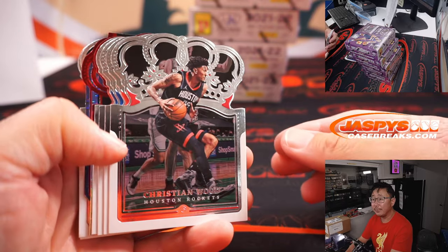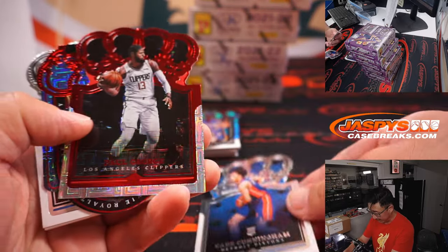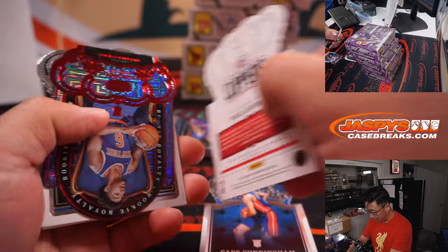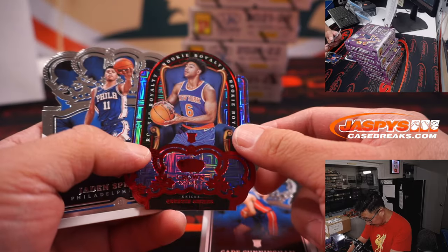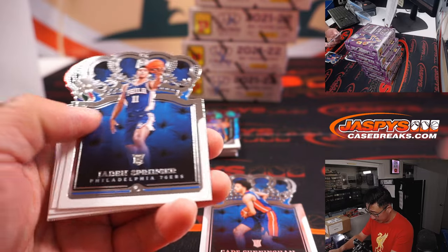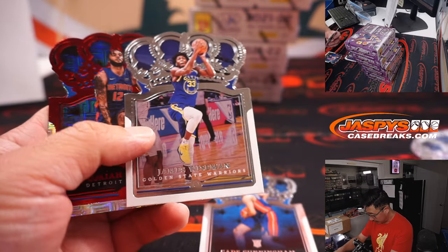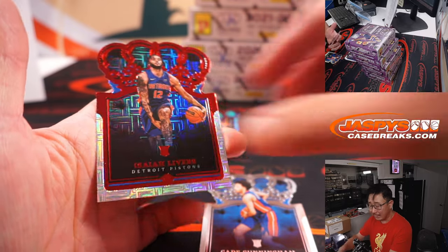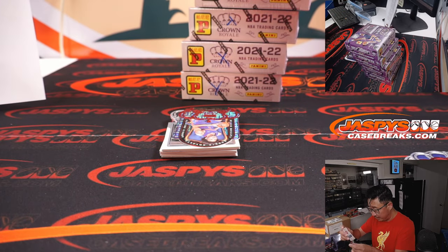So let's see what we got. Cade Cunningham die cut — nice. We've got Paul George. And rookie royalty Quinton Grimes — sometimes there's a number but they would be right there, but that's not numbered. All cards shipped though. Isaiah Livers — so these are the red parallels. Nice. Cade Cunningham, just a base die cut, that's going to be for Sean Healy and Detroit.